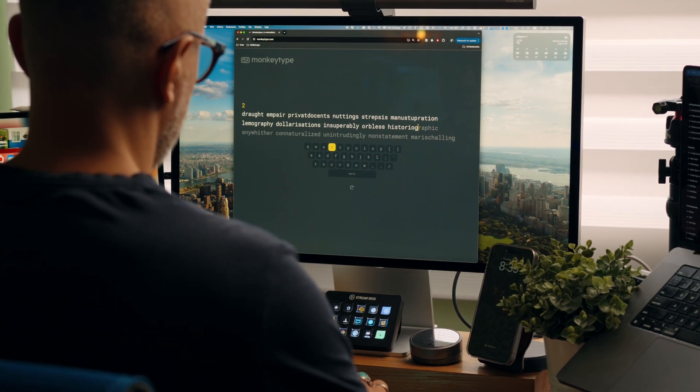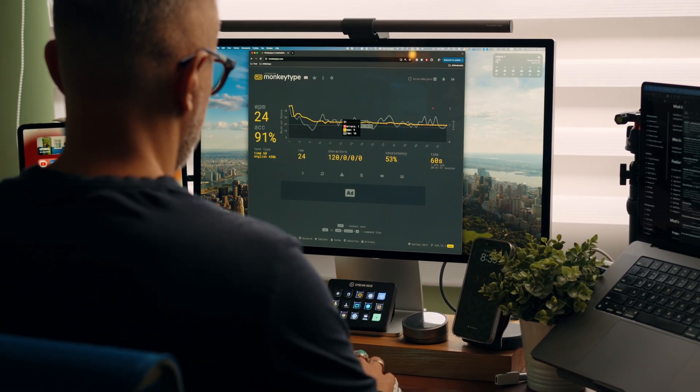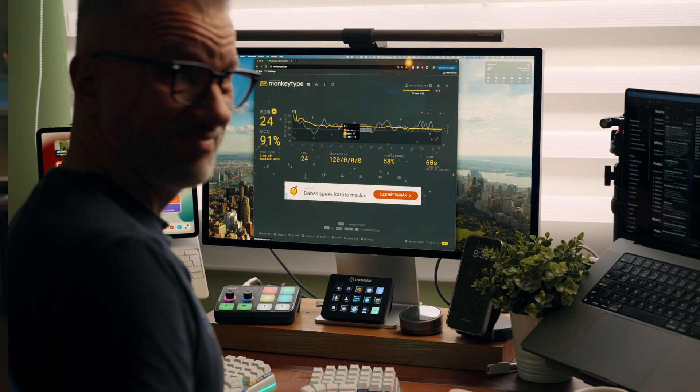It took about a week to adapt, and now I'm touch typing — maybe not exactly 200 words per minute, but fast enough to get paid as a programmer. Okay, let's talk more about ergonomics.